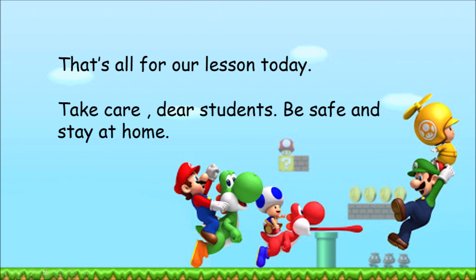That's all for our lesson today. Take care dear students, be safe and stay at home. Thank you.